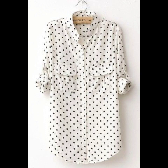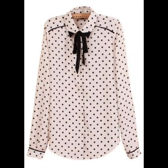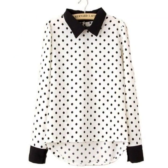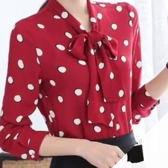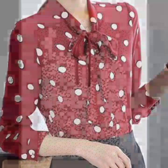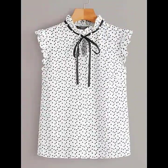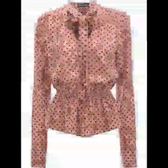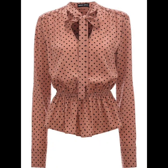Hello everyone, welcome back to my YouTube channel. Today I'm back again with another stylish, another beautiful collection of polka dot printed blouse and tops designs for women. This is a very nice collection, I hope that you're gonna love this beautiful collection of blouse and tops with polka dot print.